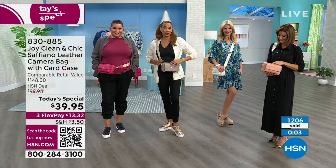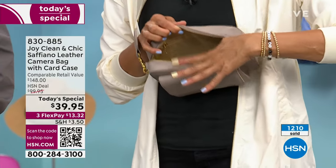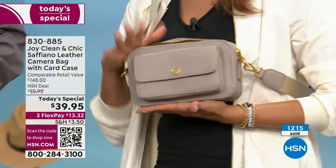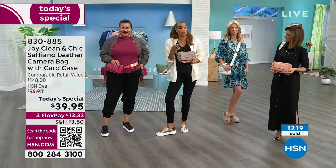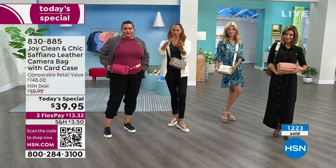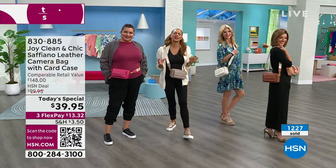Open it up — inside we've got spaces for credit cards, spaces for your money, all the protection you need from the RFID and antimicrobial properties. It's a smart bag that holds your tablets, phones, to-do list, all of your essentials, and it's so easy.